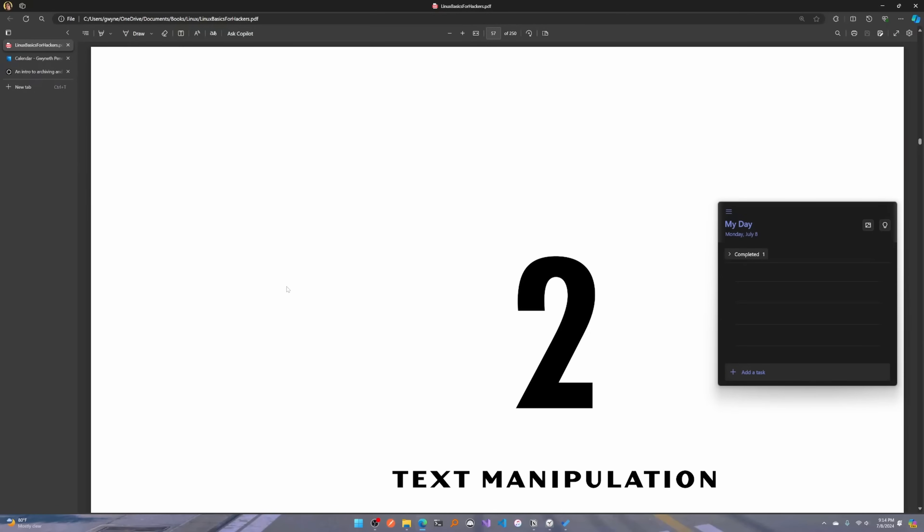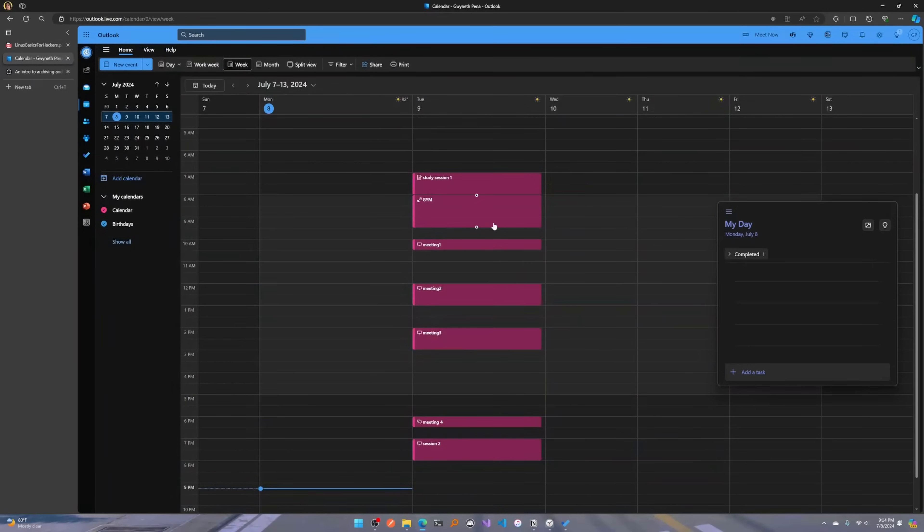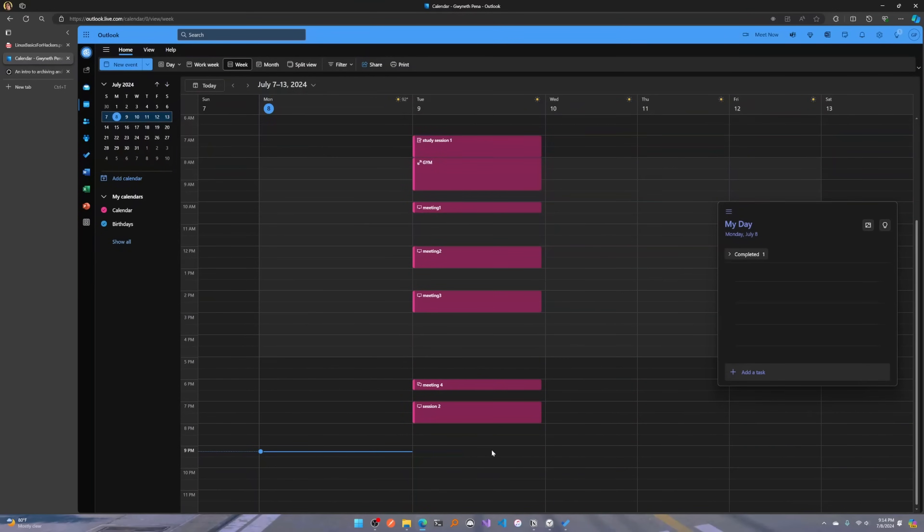Every day at the beginning of your day, sit down and spend 10 minutes scheduling things out. Hop into your calendar and schedule two study sessions. For example, I have one from 7 to 8 in the morning, and one from 7 PM onward. At the bare minimum, I'd like you to spend two hours total.